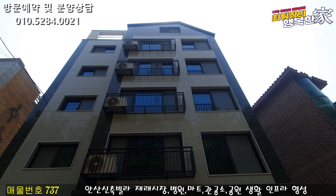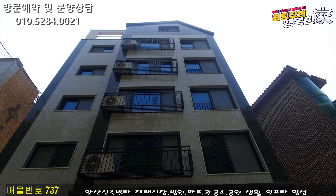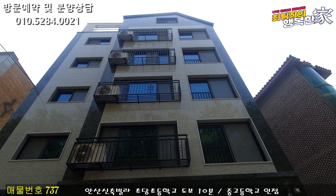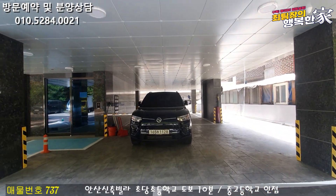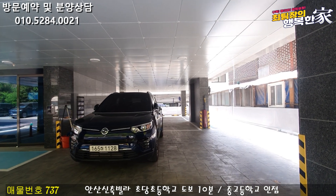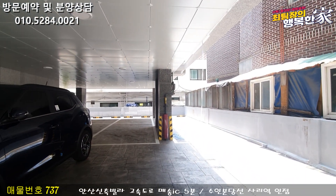There is also a place where it is located in the area, so it is very good. First of all, I'm going to go ahead and take a look at it. This is the 1st floor of the building. There is also a 100% space in the area, and there is a lot of space in the area.